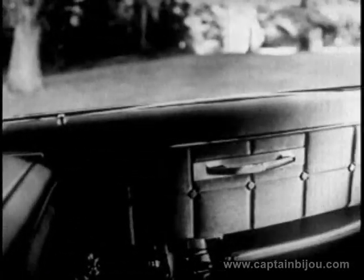Inside, you'll discover the ultimate in limousine comfort and luxurious interiors, rich new fabrics in a variety of subtle tones and distinctive weaves, center armrests front and rear, and lush, deep-pile carpeting.